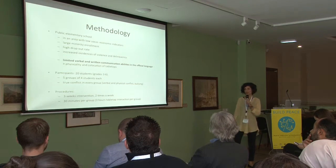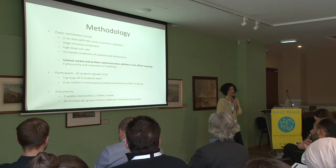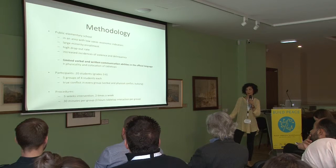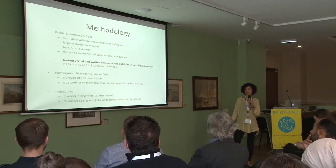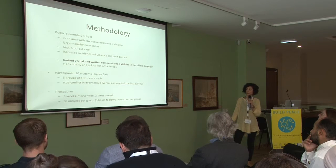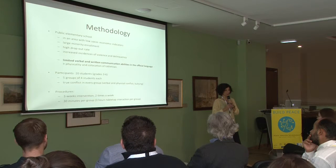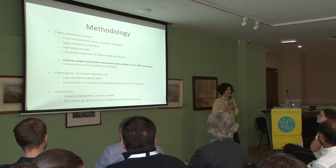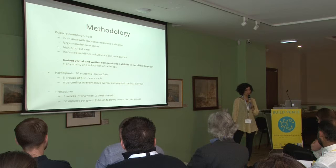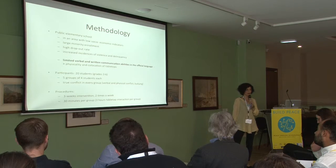Physicality and collocation of tabletops were important in our peacemaking intervention, given the students' limited language barriers in verbal and written communication. We worked with 20 students in groups of four, and these groups were formed based on communication with the school teachers, and there was a conflict in every group.